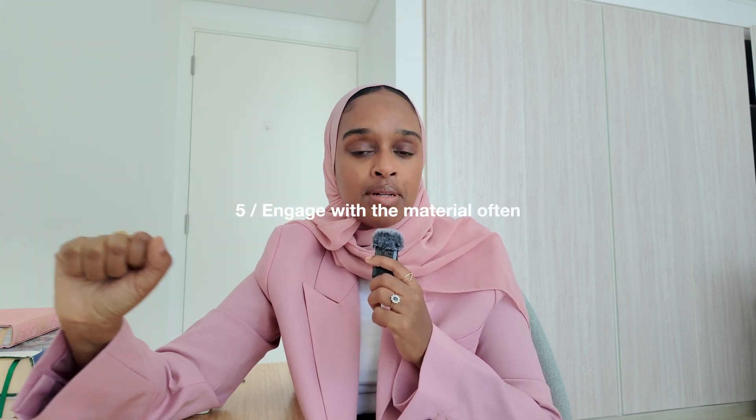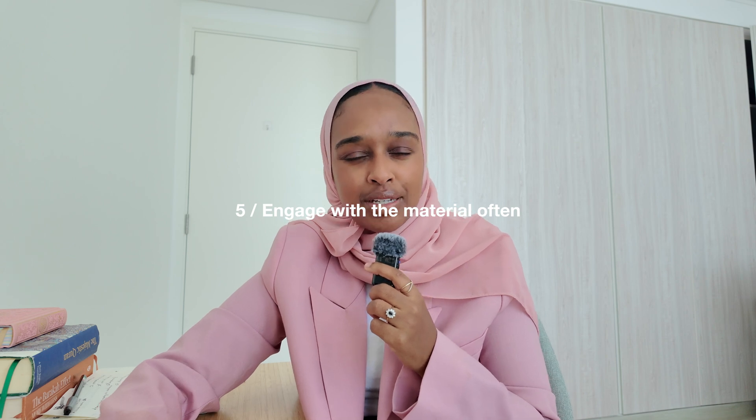Number five is to engage with the material. It sounds obvious, but we often just sit down and read without asking questions — why, how, what, what's the link, what's the significance, what's the implication. Because we're not doing that, we're not answering the fundamental questions that help us with memorization. Grab a pen, grab a pencil, underline, highlight, circle things — but with this point, you're also asking specific questions that help you understand the information further. When you engage more deeply, the information becomes more memorable.